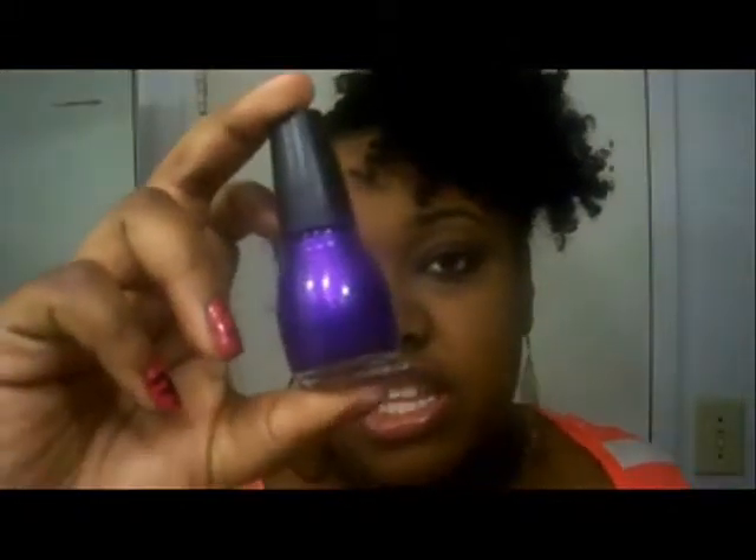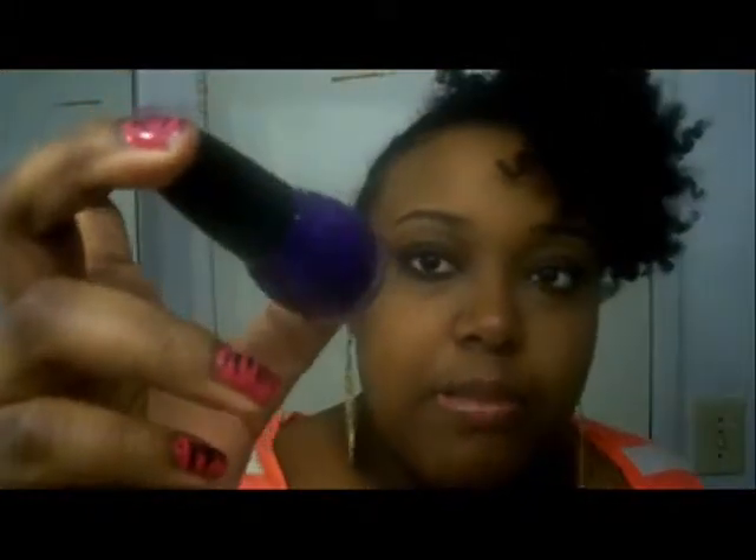On to the nail polish. I was in Walgreens and I picked up some simple colors. This one is called Fiji — it's basically a deep purple and I can't wait to try it. I also picked up Snow Me White, which is basically just white, nothing special. And I picked up this nail art pen with the skinny tip so you can make designs — this is actually what I have on right now. It worked pretty well, it's lasting, it's not chipping, so that was good.